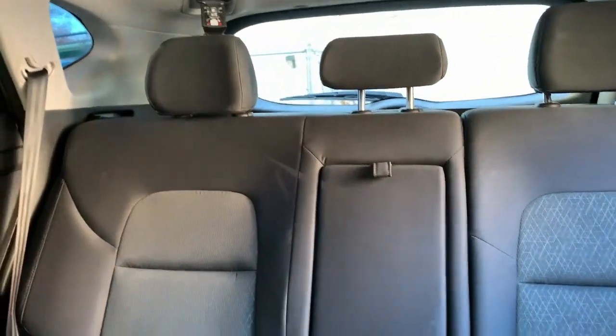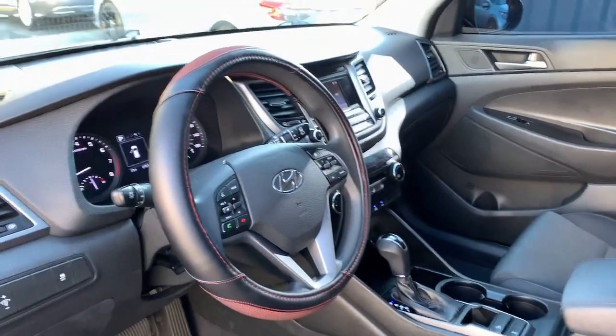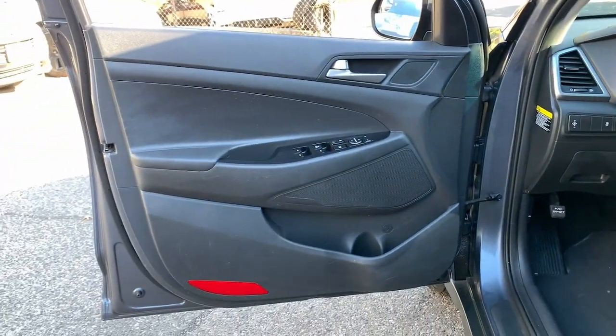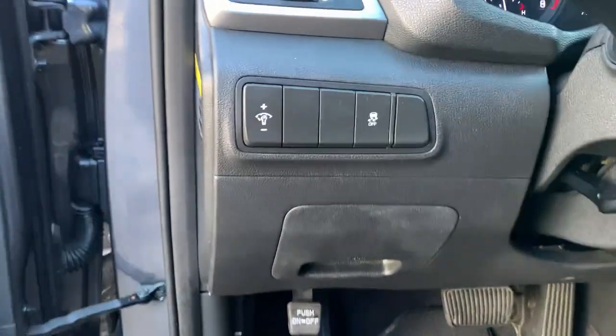Keyless entry, backup camera, electronic stability control, Bluetooth, aluminum wheels, rear spoiler, intermittent wipers, traction control, passenger vanity mirror, floor mats.